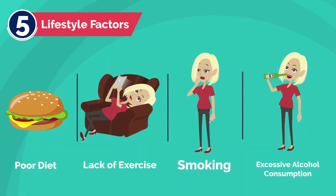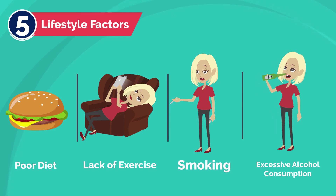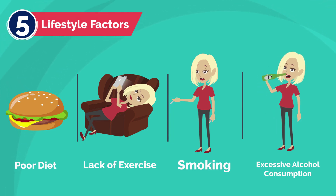5. Lifestyle Factors — poor diet, lack of exercise, smoking, and excessive alcohol consumption can all contribute to the development of necklines.